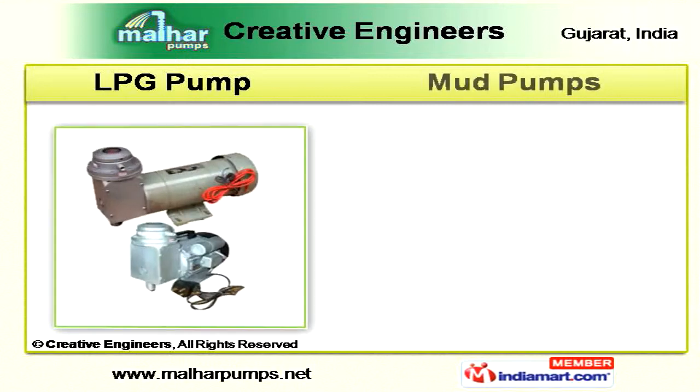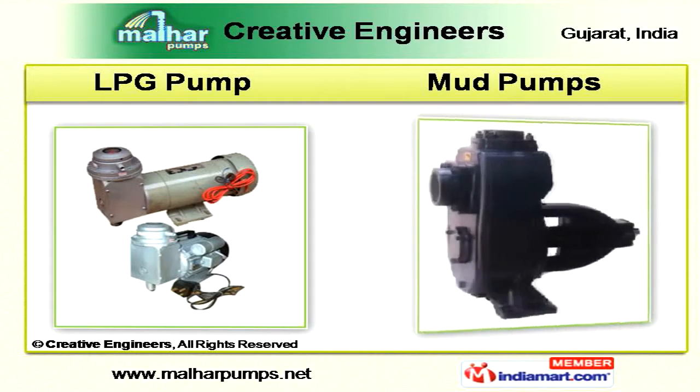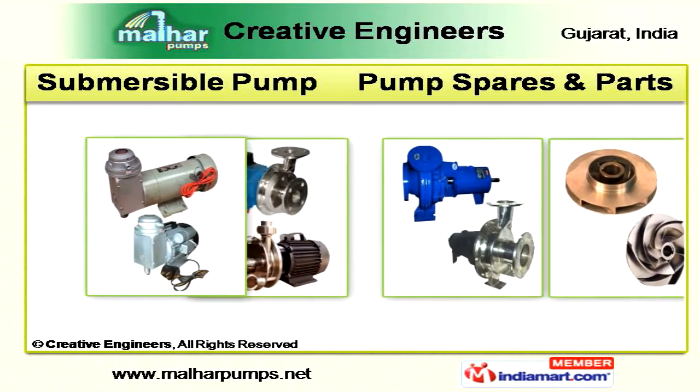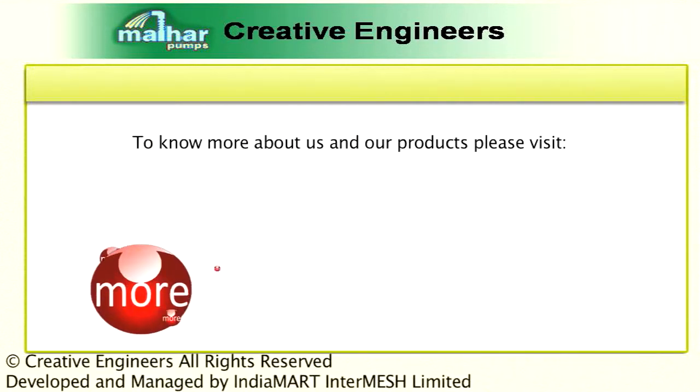Our LPG pumps and mud pipes are available with rich specifications. We are also manufacturing high-quality submersible pumps as well as pump spares and parts.